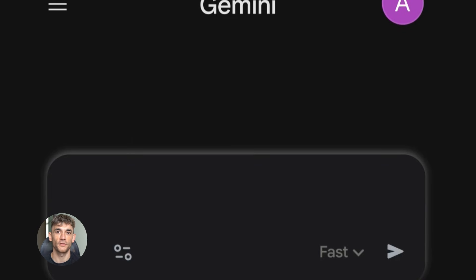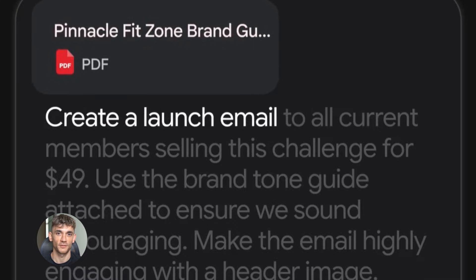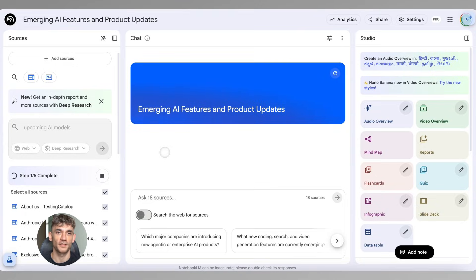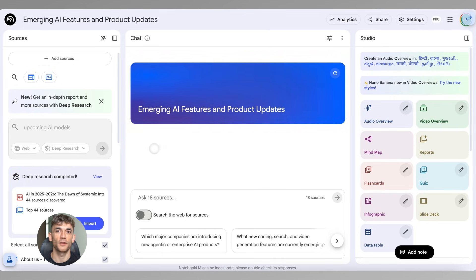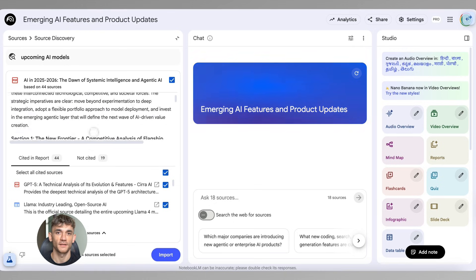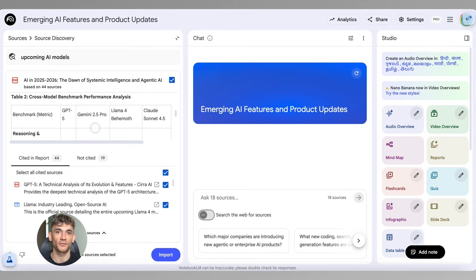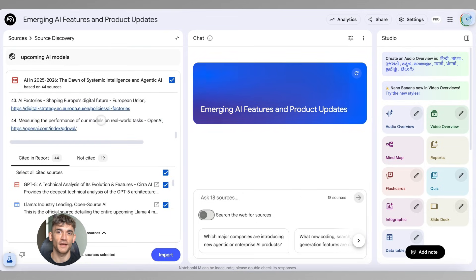Here's another cool thing you can do: use Notebook LM to create standard operating procedures for your business. Let's say you have a process for onboarding new clients but the steps are in your head or scattered across different docs. Upload everything related to onboarding into Notebook LM, then ask it to create a clear step-by-step SOP. It'll organize everything, fill in gaps, and give you a clean process you can hand to your team. That's how you scale — get your knowledge out of your head and into a system.